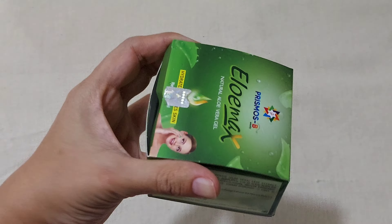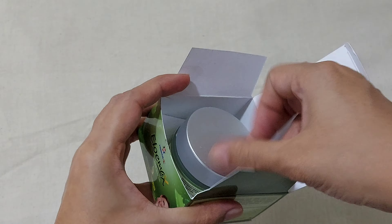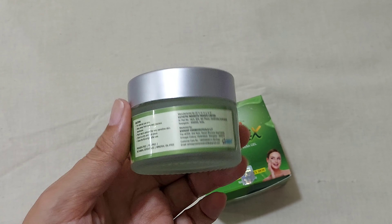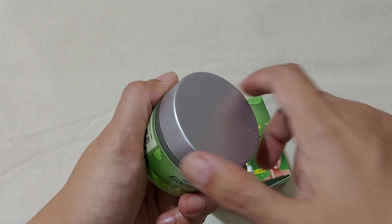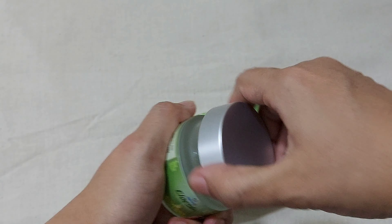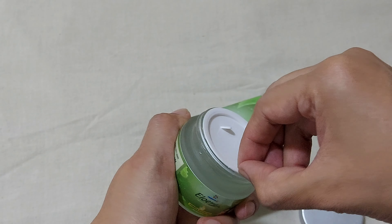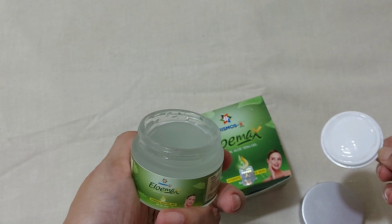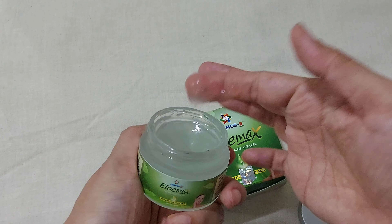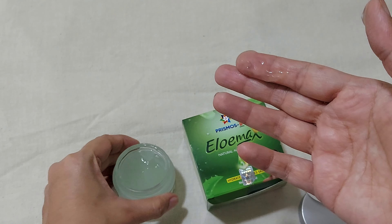This aloe vera gel is very good. It is travel friendly and easy to carry — we can carry it anywhere, even in our handbags. That is also a plus point. If we talk about the price, it retails for just Rs.159 only, which is very affordable. It is a very lightweight gel and it makes our skin soothed, hydrated, nourished, and moisturized.